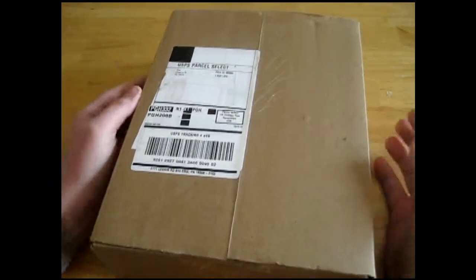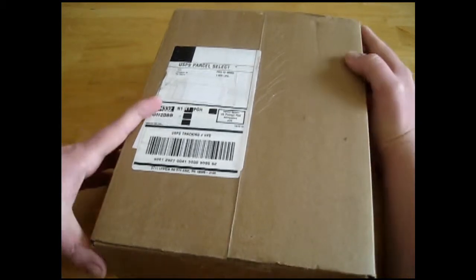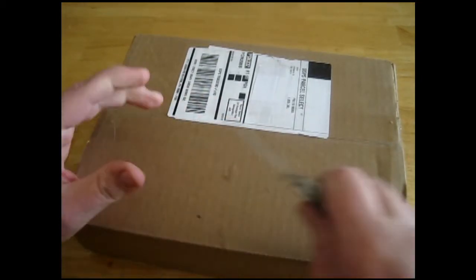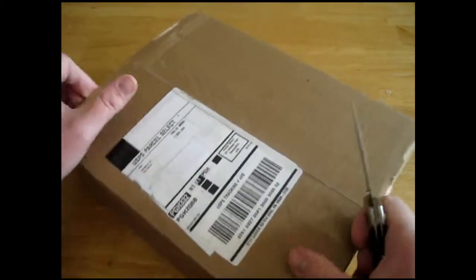Ladies and gentlemen of YouTube, it is that time again. My next package from Eagle Moss has arrived — the next two in the line of Star Trek ships magazines. So let me waste little to no time and open it up.